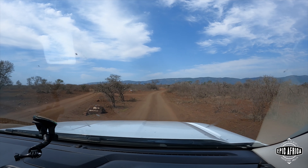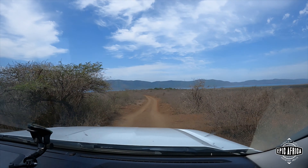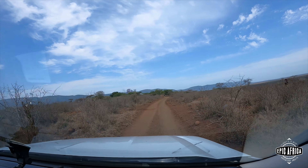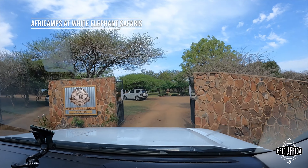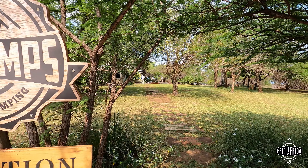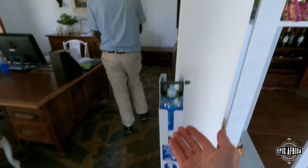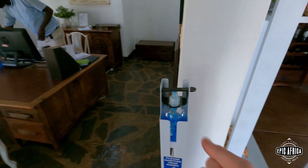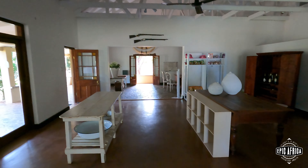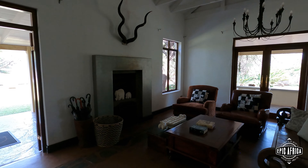Seems like they've done some nice work on this road. It was very, very bad the last time we came here. It looks so good.